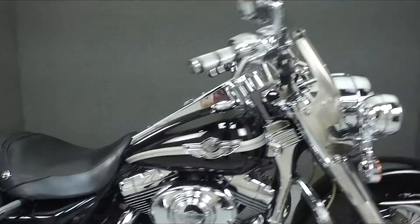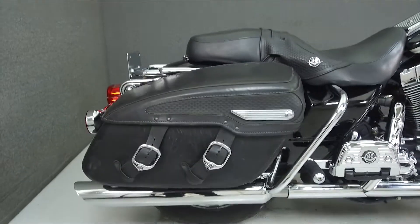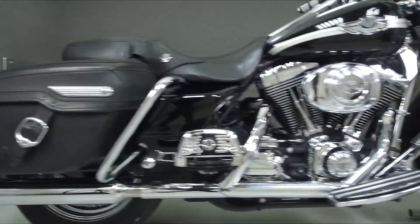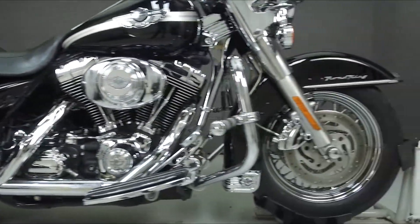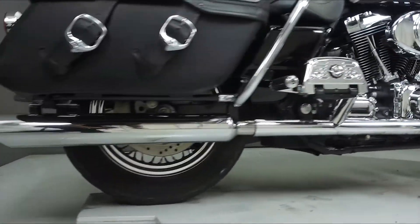Powered by an 88 cubic inch V-twin engine on the 5-speed transmission, the Road King puts out 80 foot-pounds of torque at 3,400 RPM. It has a seat height of 26.9 inches and a dry weight of 731 pounds.